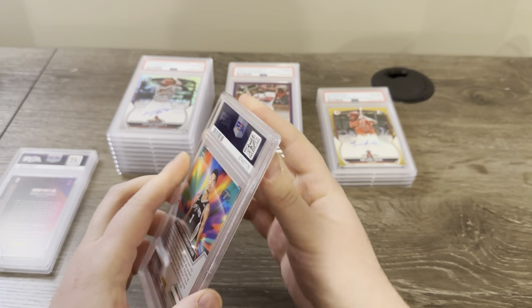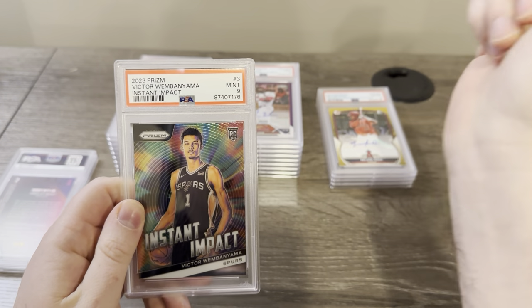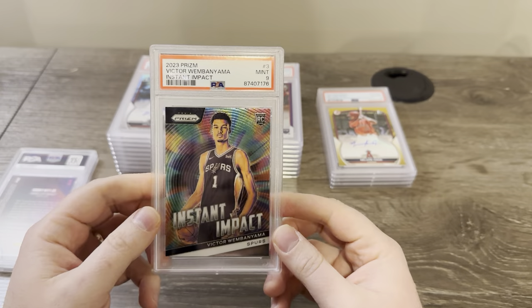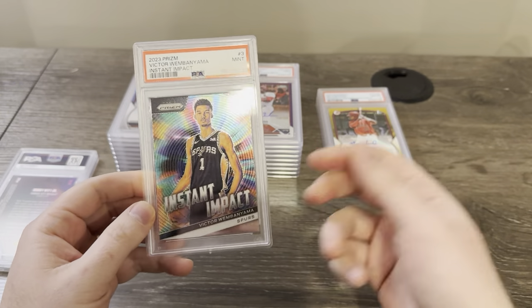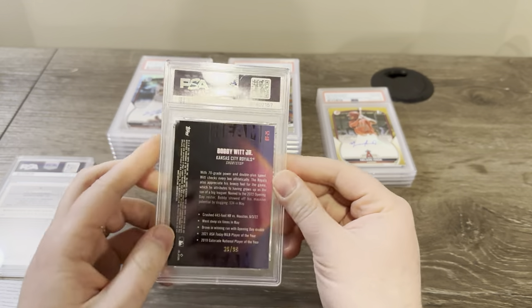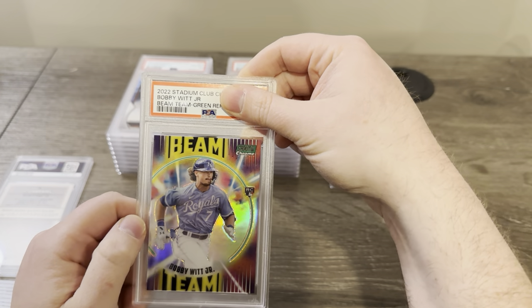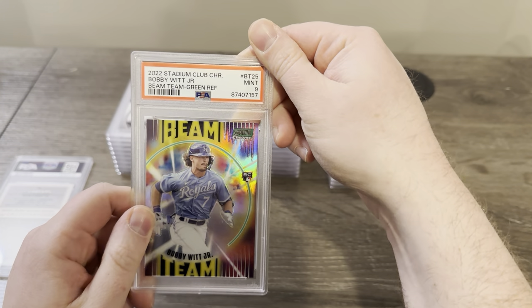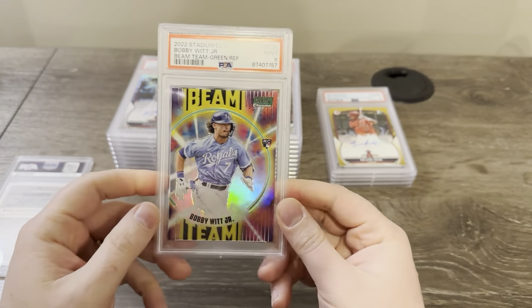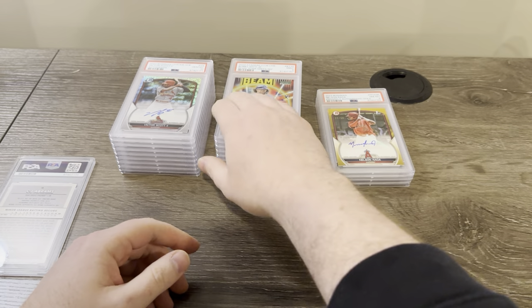Sent a Victor Wembanyama — I believe this is from this year's Prizm, instant impact rookie. Got a nine. I didn't know what I was looking at in terms of centering or anything, so I decided it's a Victor and I'd send it in. His cards are going down now because everybody's getting them graded — needed a 10 on that. This is a Bobby Witt beam team to 99 green out of Stadium Club Chrome — a pack pull from the channel. Got a nine. I thought that would get a 10 — they've been really tough on me today.